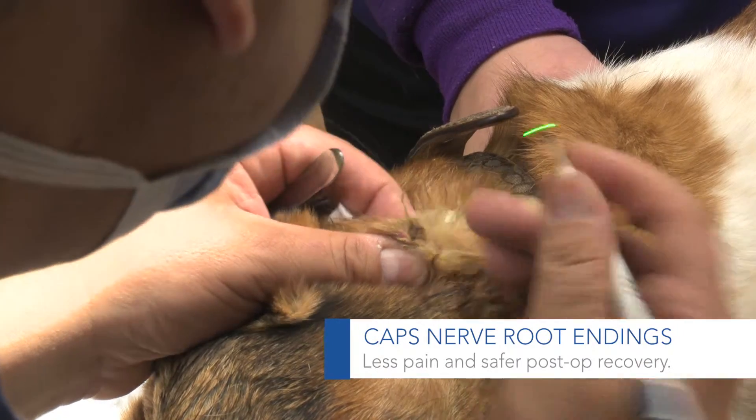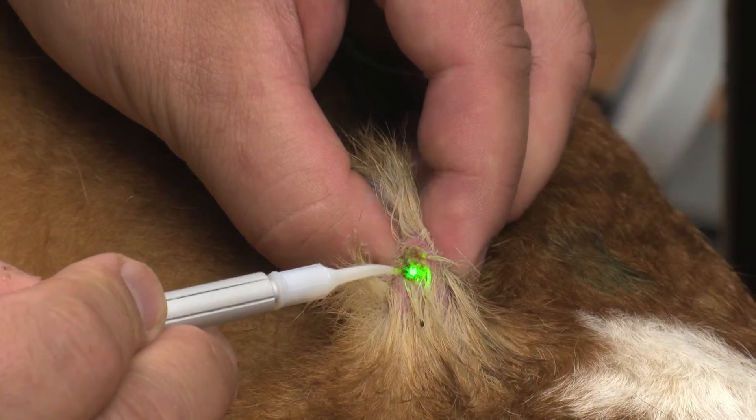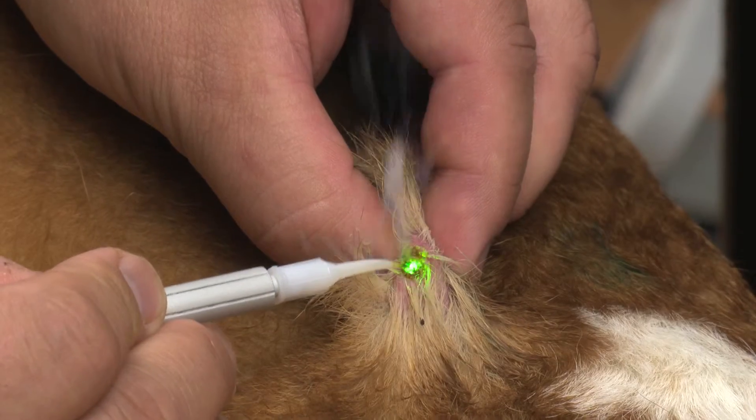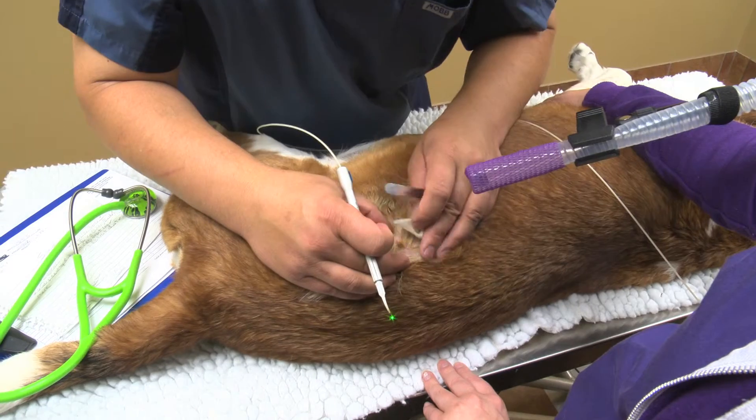So when you use a scalpel blade, it's kind of like getting a paper cut. Your nerve roots are exposed and so there's a lot of pain sensation associated with it. With the laser, we cap off those nerve root endings, so the patient doesn't feel a lot of postoperative pain associated with it.